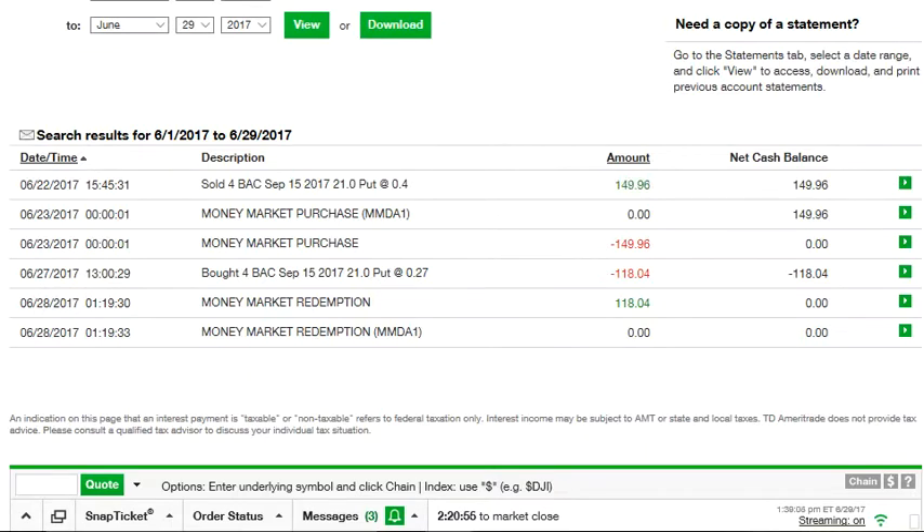Then on June 27th I bought those same put options back — the $21 puts — but at a cheaper price of $0.27 per contract. So I paid back $118.04. Subtracting those two numbers: $149.96 minus $118.04 gives $31.92. That's how much profit I made between June 22nd and June 27th, 2017.